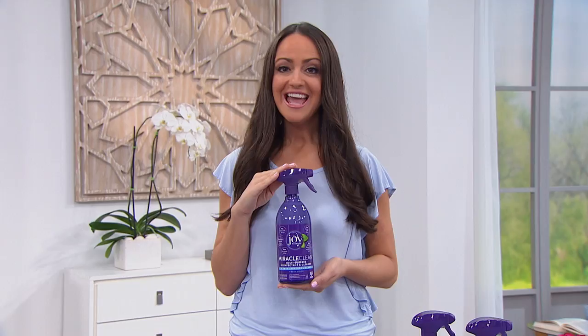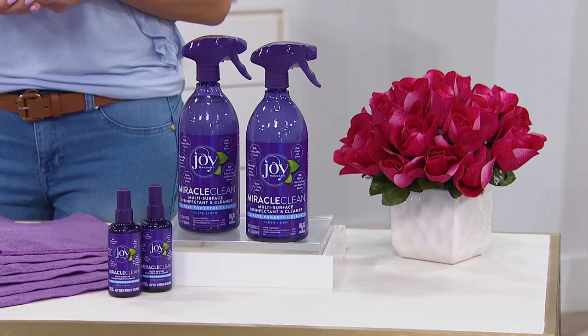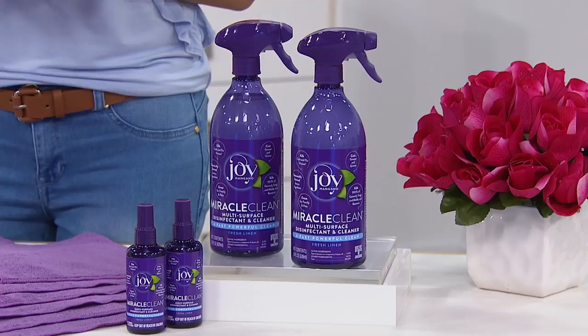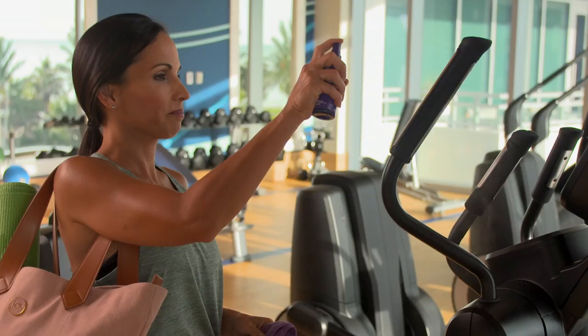Now get a true clean with this incredible 20-piece super set. You're getting two jumbo 28-ounce bottles of Miracle Clean with dripless 360-degree precision trigger sprayers, plus two travel-size bottles to take with you anywhere and have peace of mind that you can tackle those germs and viruses on the go.